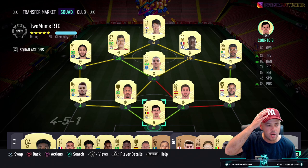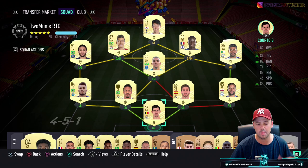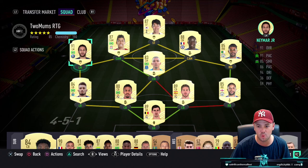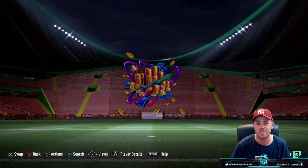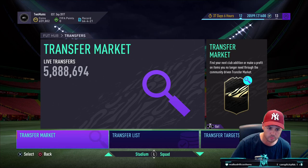Quick update: we're not doing the road to glory really anymore, or filming it anyway. This is my road to glory. We changed the team up for this weekend league - we'll be playing on stream, obviously. We ended up picking up Neymar for just over a million coins, which is crazy. I'm very happy with the team - it's looking insane. I've got about 700,000 coins if I sold the stuff on my transfer list as well. Team is looking really, really good.